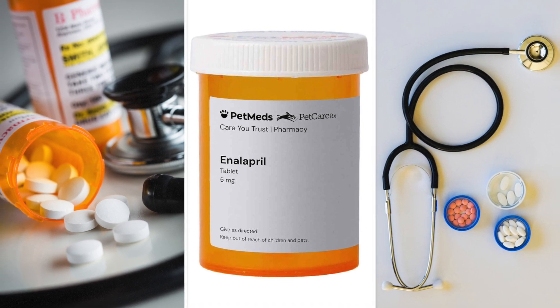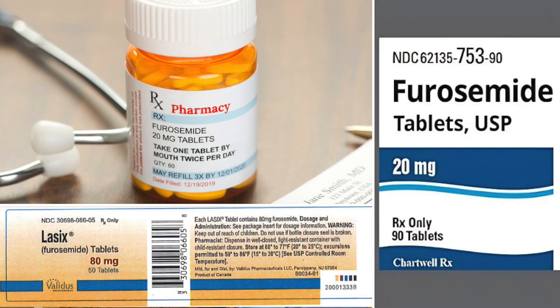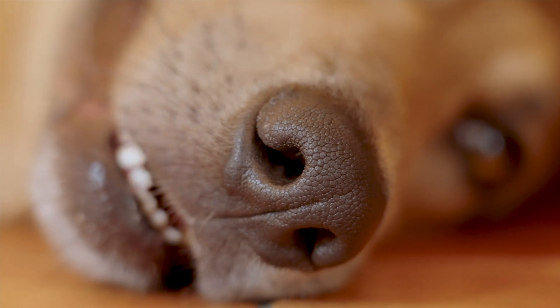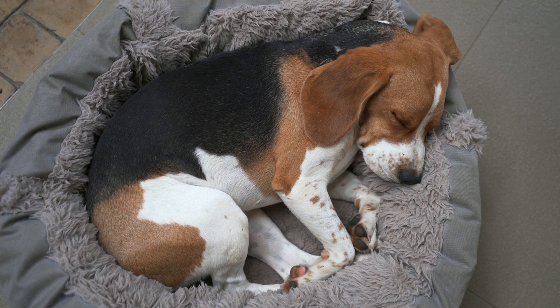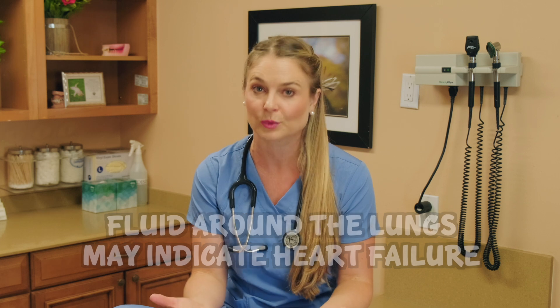Other medications include enalapril or blood pressure medications to help relax the vessels, and then a diuretic. A diuretic like Lasix does cause stress on the kidneys because it makes the body pee out liquid that might be building up in the lungs. But we need these diuretics because they get the fluid off the heart so your dog or cat can breathe and be comfortable. If the heart is really failing and there's fluid in the lungs, those patients are very uncomfortable — but we're not there yet, don't worry.